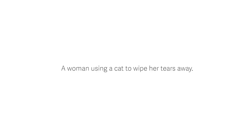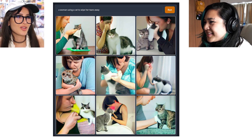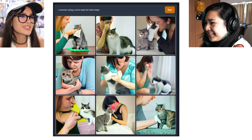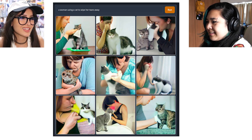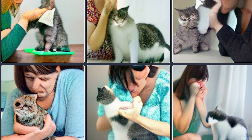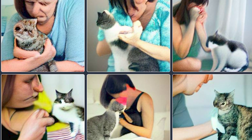I did 'a woman using a cat to wipe her tears away.' Don't ask. They're wiping the cat, or just crying by the cat — the cat is just an emotional support animal. They kind of almost looked infused with the cat. The first one looks like it's wiping the tears of the cat.